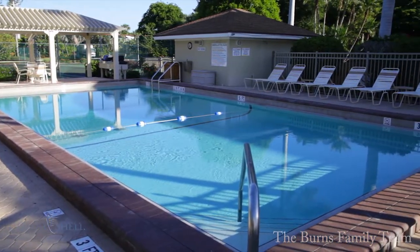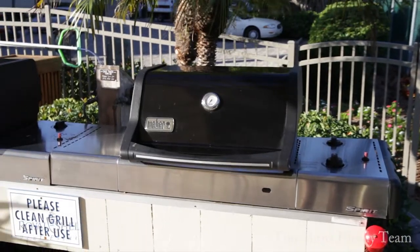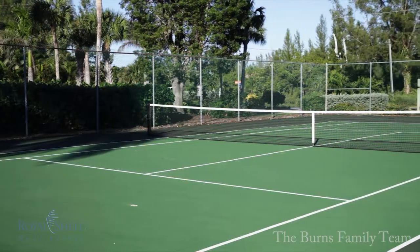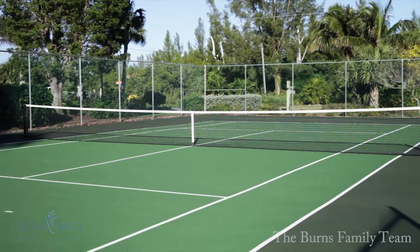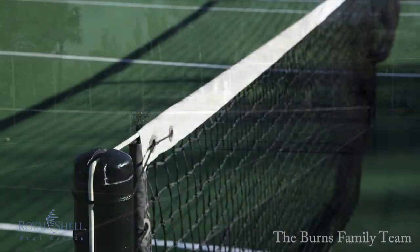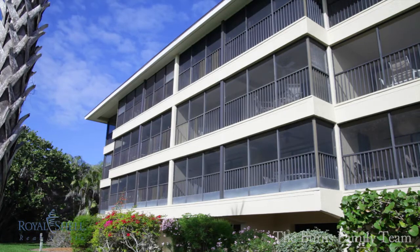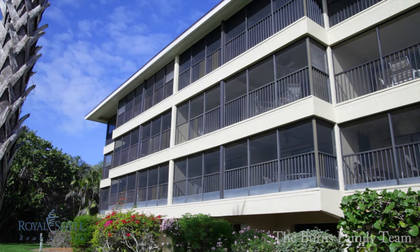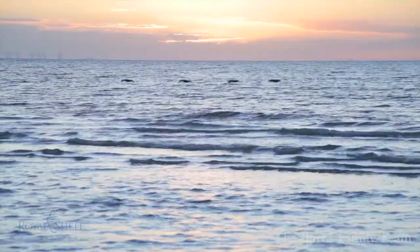The amenities of Sand Dollar are truly second to none, with a very large pool, gas grills, and tennis courts. Sand Dollar also offers owners great rental income through their weekly rental policy. This is truly a perfect island retreat.